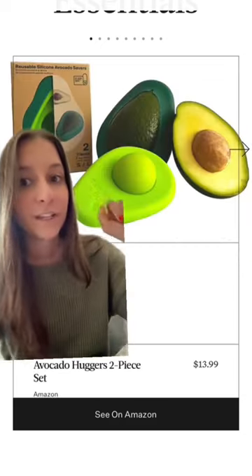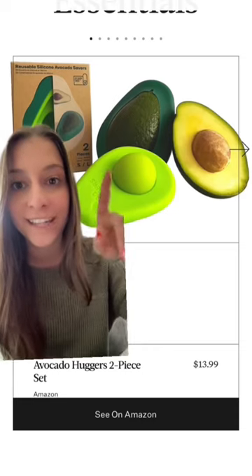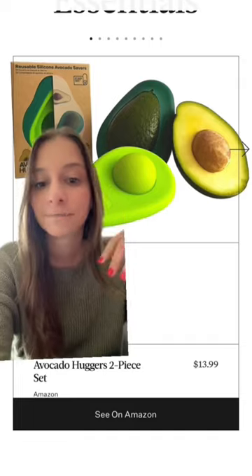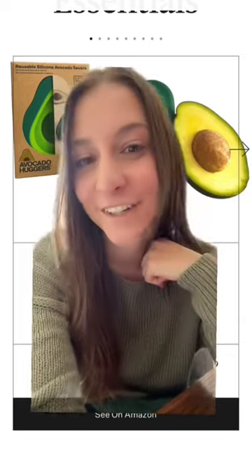And lastly, if you're like me and you only have half of your avocado each day and you don't want the other half to go brown, you can get these silicone avocado savers and they'll keep your avocados good in the fridge. Tell me in the comments which of these silly and useful gadgets you want to try out in your kitchen.